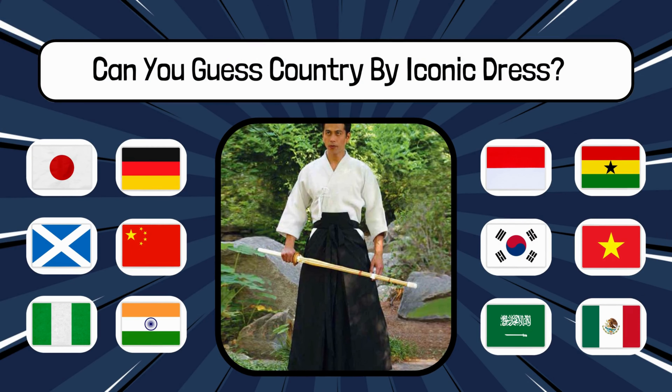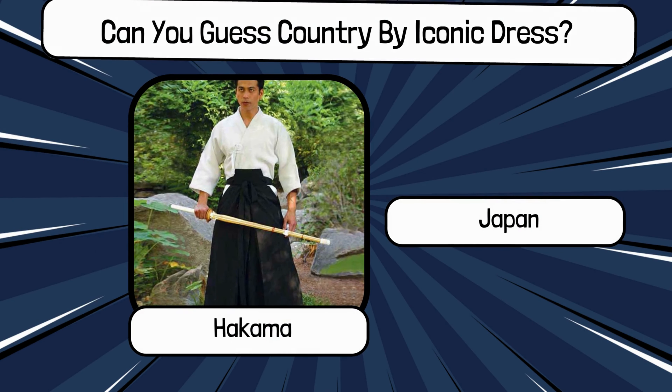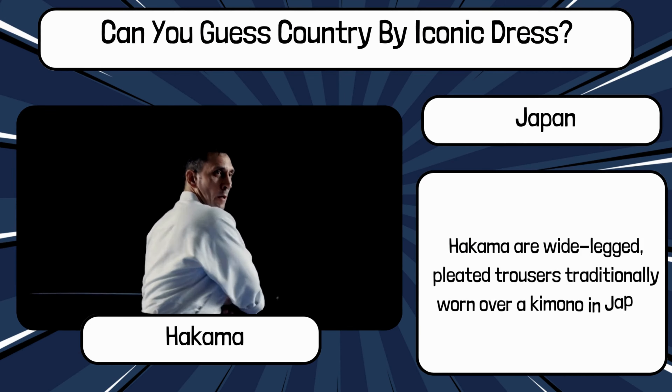Do you know? What is the name of this traditional dress, and name the country? It's Hakama from Japan. Hakama are wide-legged, pleated trousers traditionally worn over a kimono in Japan.